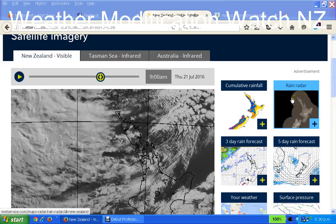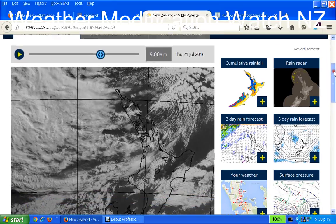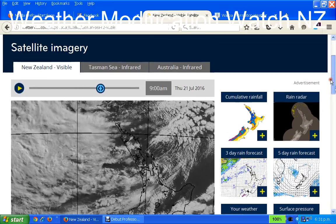Good evening, this is Nigel with Weather Modification Watch New Zealand on the 21st of July, Thursday 2016. I wanted to show you something — I haven't done any updates lately but it's time to do something. What I'm looking at at the moment is the New Zealand visible satellite images.